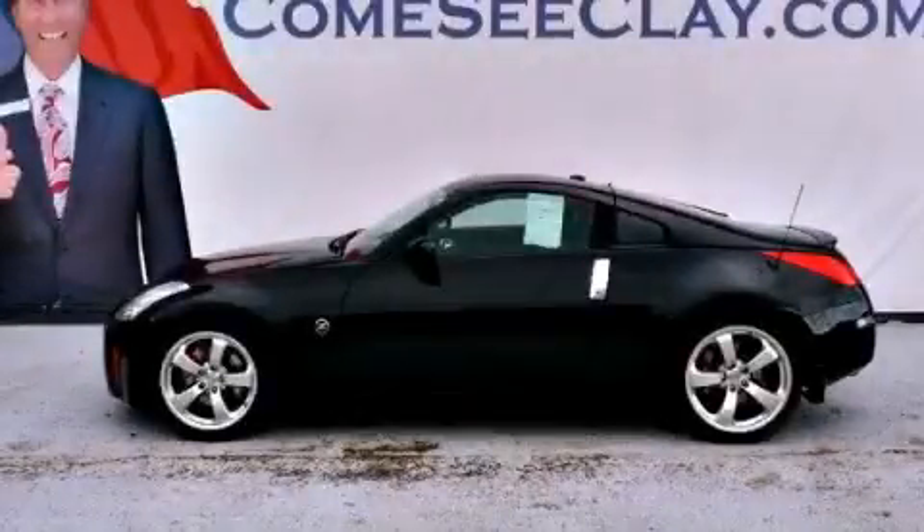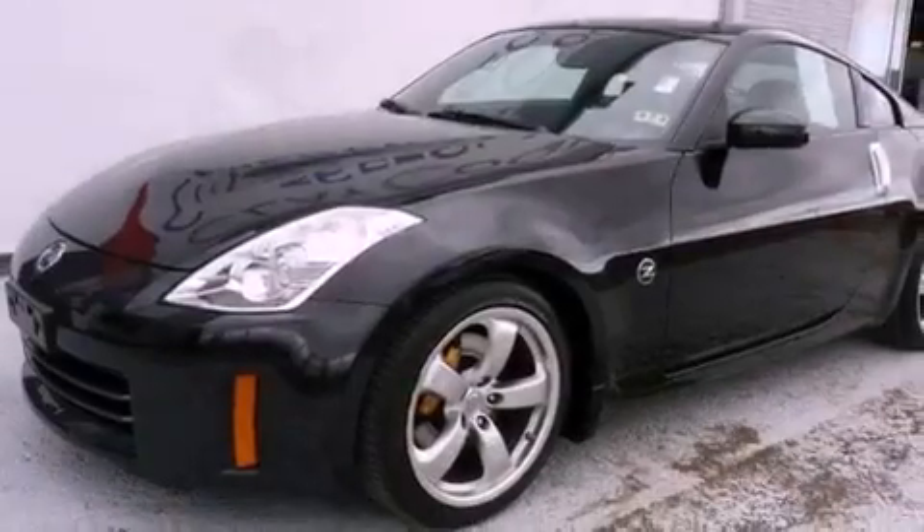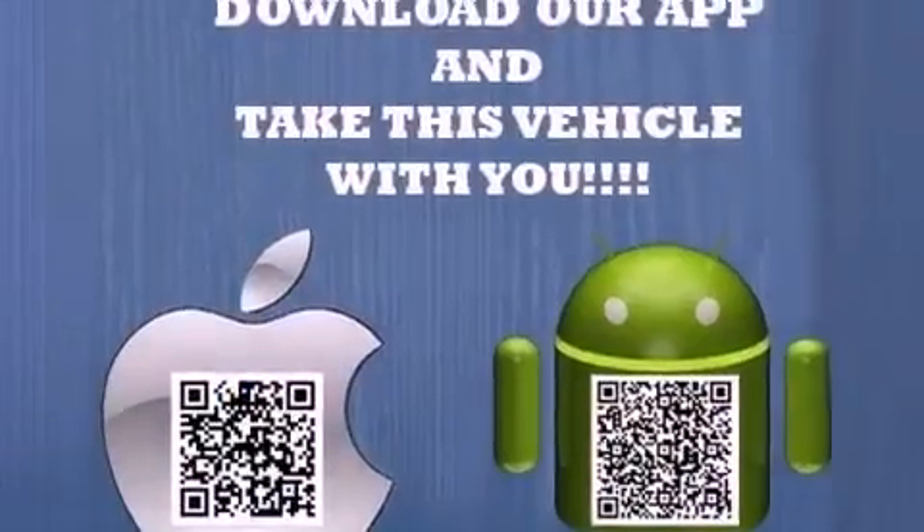This is a certified pre-owned 2008 Nissan 350Z. Enjoy the road. It has a 3.5-liter six-cylinder engine and an automatic transmission.